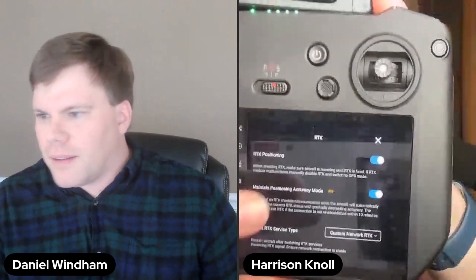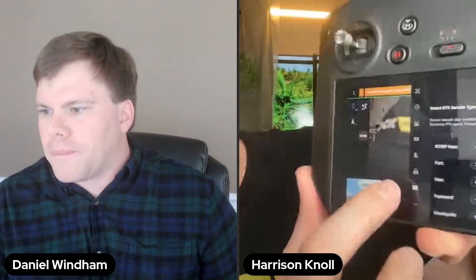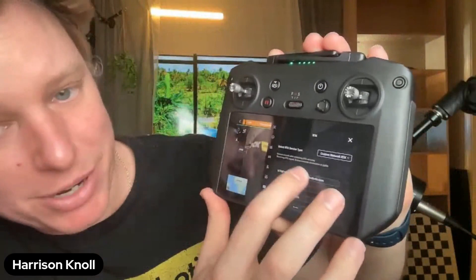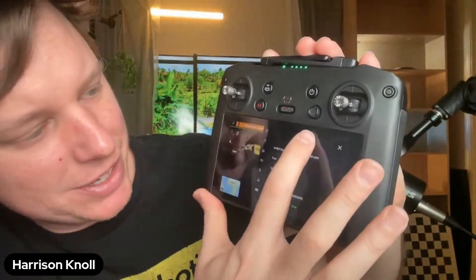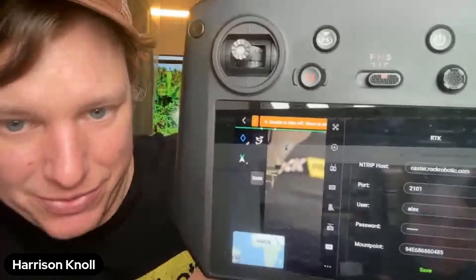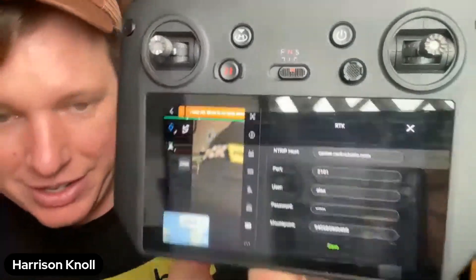I clicked on the little dot-dot-dot button at the top, opened it, and scrolled down. You click the RTK button right there, then scroll down and you can see I selected this custom RTK network. You can see there's the entry, port, user, password, mount point — and that's all you need to enter. Enter that in, connected, and boom.